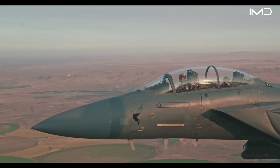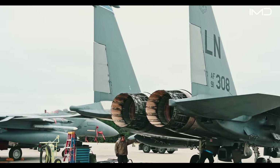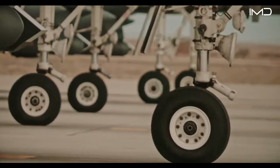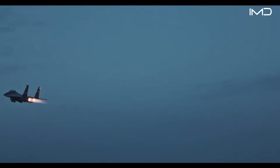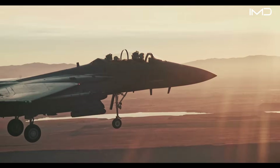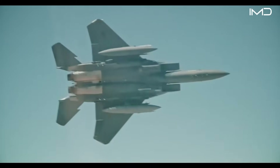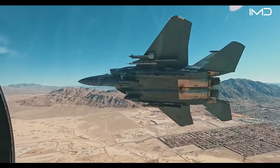The F-15 Eagle is one of the most successful fighter jets ever built — a combat aircraft that has dominated the skies for over four decades without a single loss in air-to-air combat. This highly capable fighter jet was engineered to deliver a powerful mix of offensive firepower and defensive survivability, making it one of the most versatile combat aircraft in history.